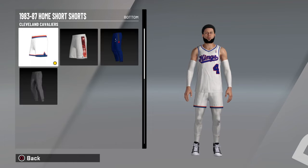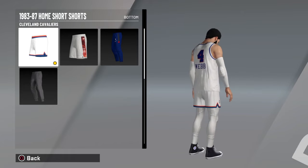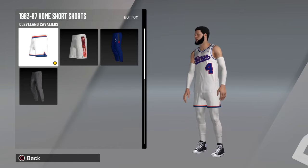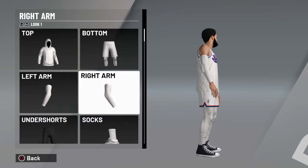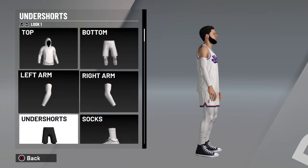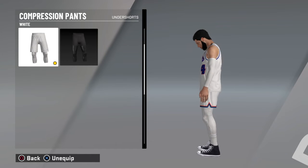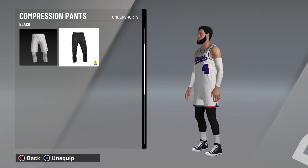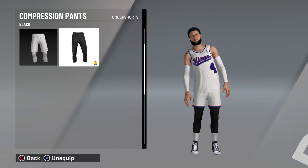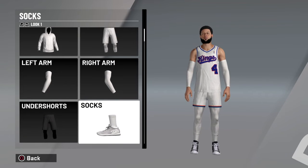For your bottom, get the Cleveland Cavalier shorts - they match the white and they have good compliment colors. Then just get white arm sleeves. For undershorts, you want to get white compression pants - you could do black if you like that better, but I like the white better. For socks, just keep the white ones.